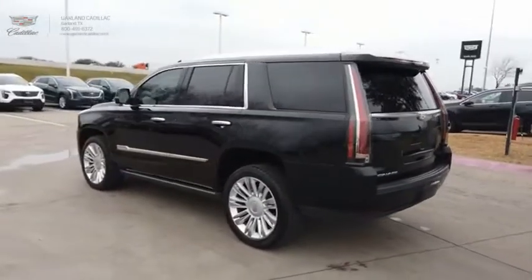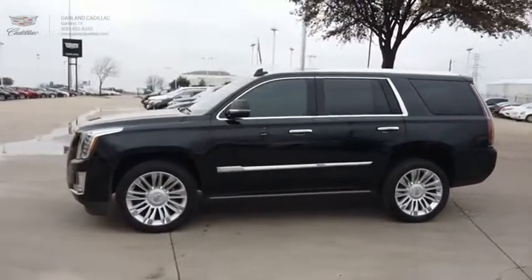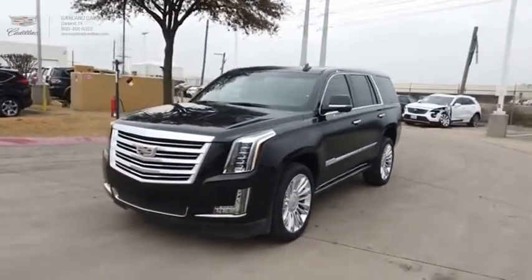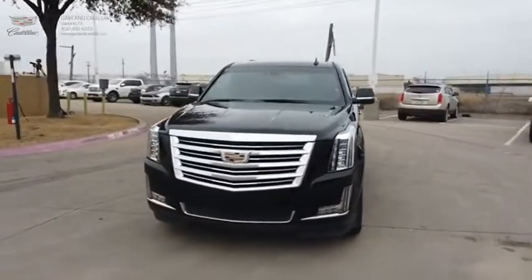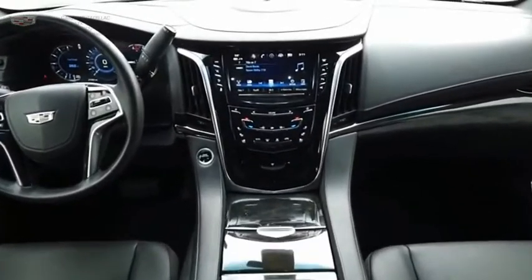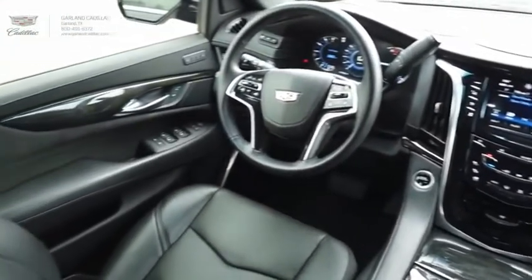A full-size luxury SUV, the Cadillac Escalade stands for A-list style. Thrilling, yet effortless performance, combined with advanced luxury and technology that's on the leading edge of the industry, makes the Escalade an easy choice. This vehicle offers reliability and good looks at a great price. So come in and take a test drive today.